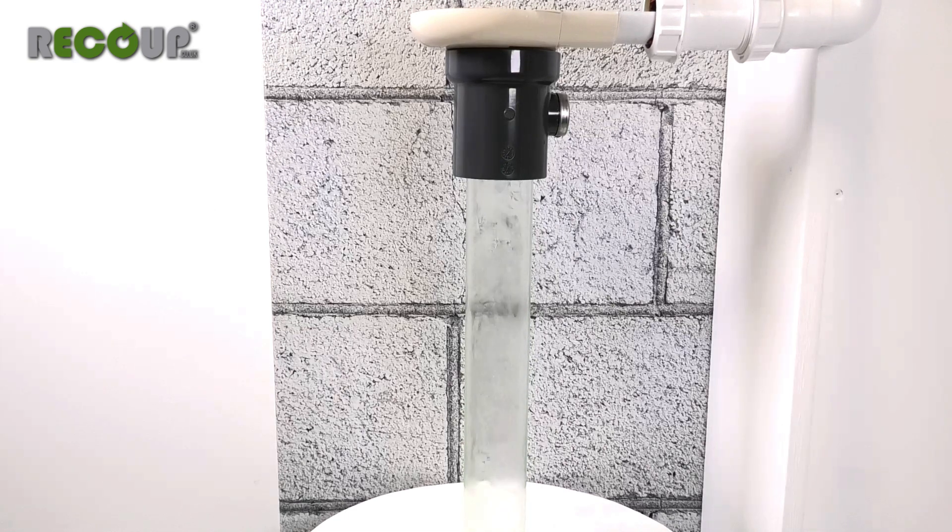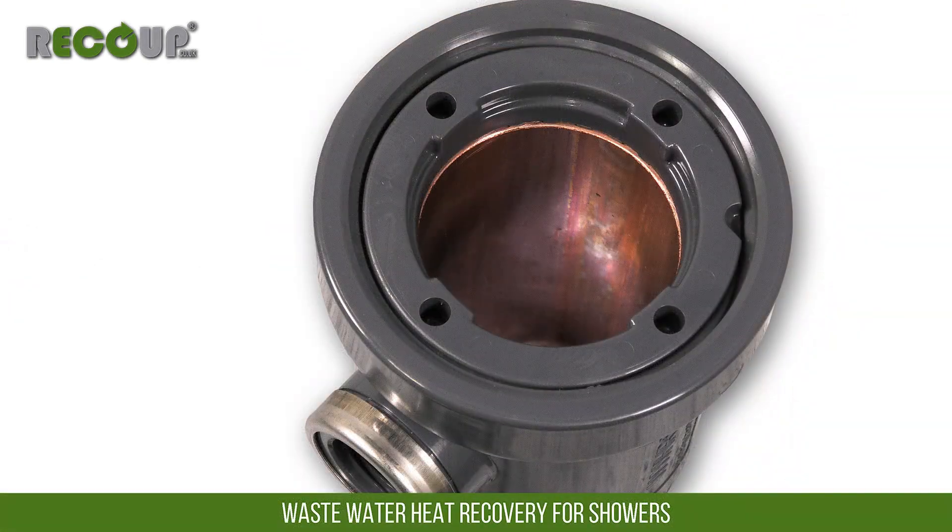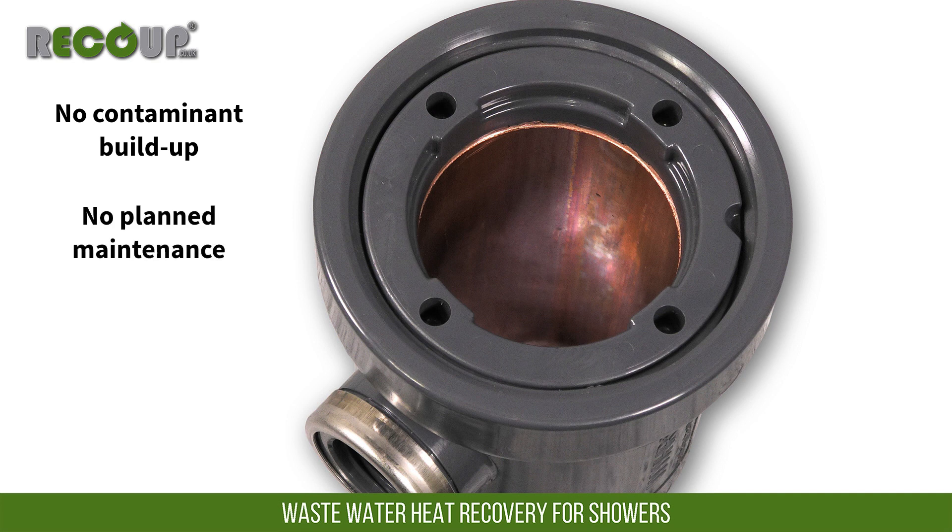The smooth surface of the heat exchanger means there is nothing to snag dirt or hair carried with the wastewater passing through. Also, with copper being naturally antimicrobial, it resists the build up of contaminants. Because of this, there is no planned maintenance required for cleaning the Pipe Hex. Real world product testing in student apartments has shown very little to no reduction in efficiency over a 6 year test period.